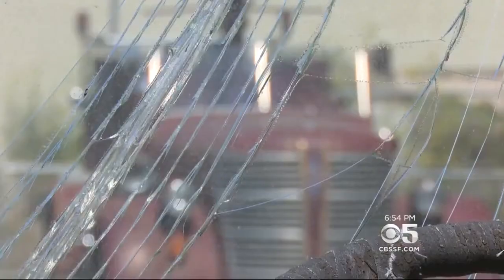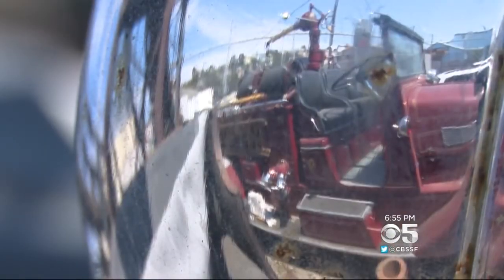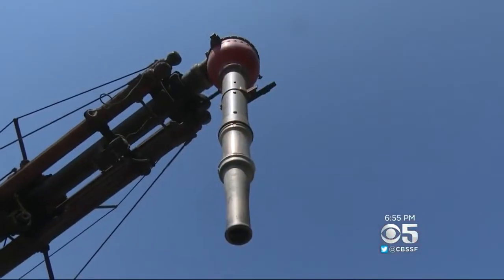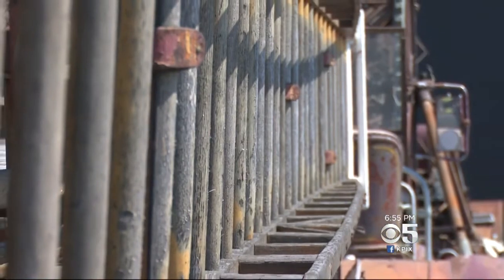We're talking about machines that have saved countless lives and property all over the city. But KPIX-5's Wilson Walker shows us time and weather are taking a toll. It belongs to the citizens of San Francisco — city-owned property. Retired Fire Captain James Lee is walking us through a largely forgotten collection of San Francisco antiques.